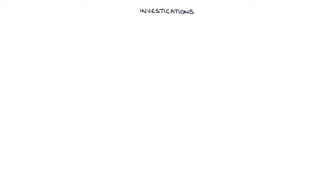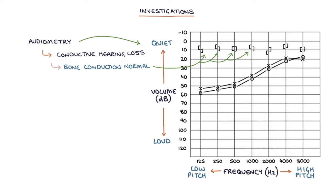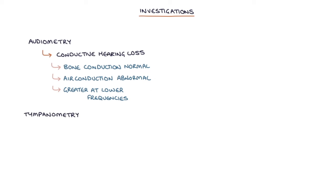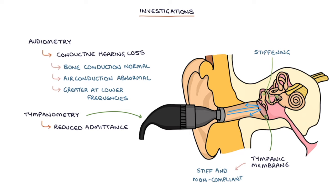Next, let's talk about investigations. Audiometry is the initial investigation of choice in otosclerosis, which will show a conductive hearing loss pattern. Bone conduction readings will be normal between 0 and 20 decibels; however, air conduction readings will be greater than 20 decibels, plotted below the 20 decibel line on the chart. Hearing loss tends to be greater at lower frequencies. Tympanometry will show generally reduced admittance or absorption of sound. The tympanic membrane in otosclerosis is stiff and non-compliant due to the stiffening and fixation of the small bones, meaning the tympanic membrane does not absorb sound and reflects most of it back.